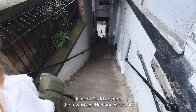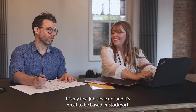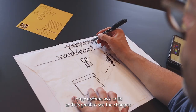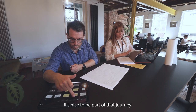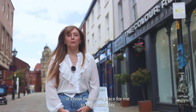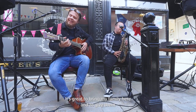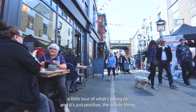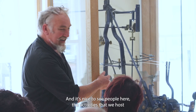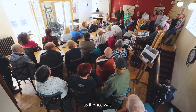Rebecca Goddard here, the Townscape Heritage Assistant. It's my first job since uni and it's great to be based in Stockport. I grew up here as a child and it's great to see the changes that the Underbanks have seen — it's nice to be part of that journey. It's now become a place for me to work and play. We go to the bars, we go to the shops, it's great to bring my family here and give them a little tour of what's going on. It's just positive — the whole thing — and it's nice to see people here, the activities that we host, and to see the area full of life as it once was.